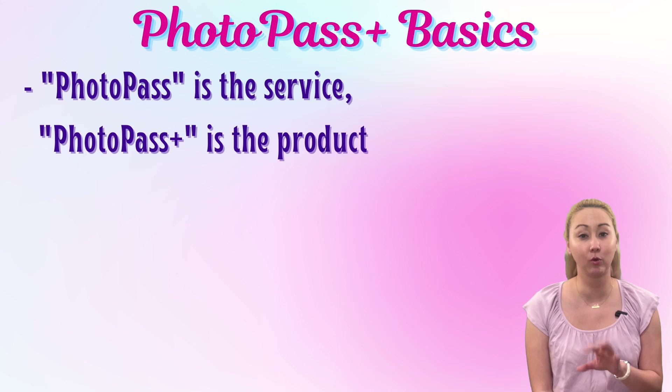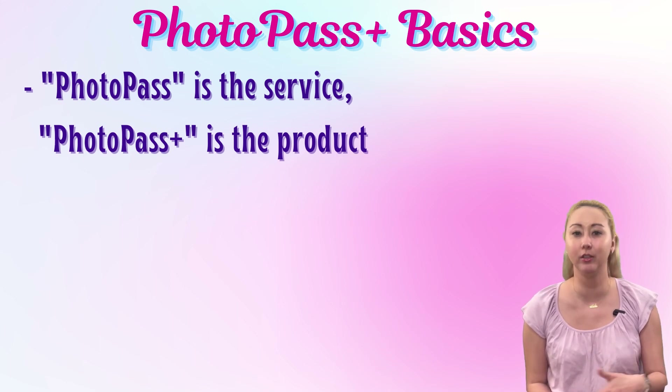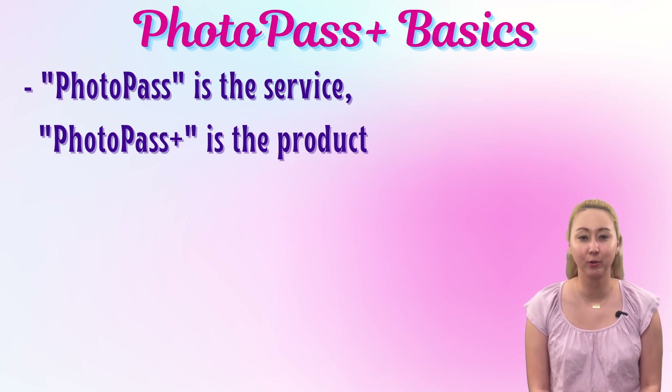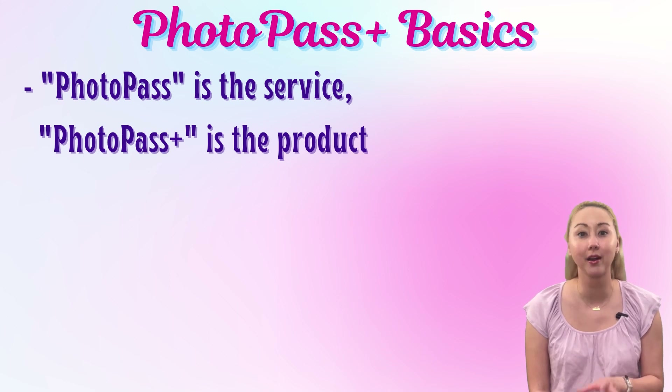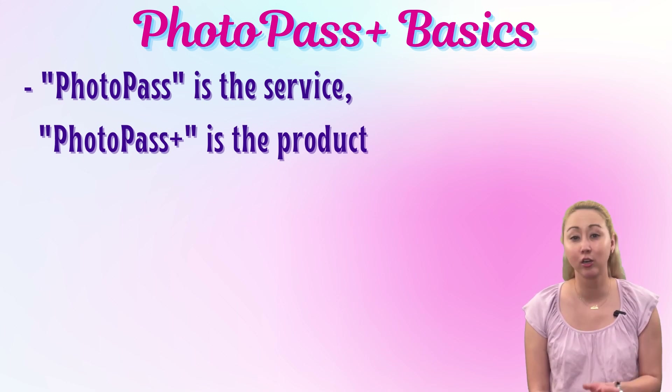Much like Walt Disney World has Memory Maker and PhotoPass, Disneyland Paris has PhotoPass Plus, which is the paid product, and PhotoPass, which is the service. As always, you are free to have your picture taken by PhotoPass cast members free of charge — it will just be watermarked, and if you want to download it, you will have to pay. This video is going to focus on that paid product, PhotoPass Plus. The big overarching picture is very much the same as you're used to stateside.